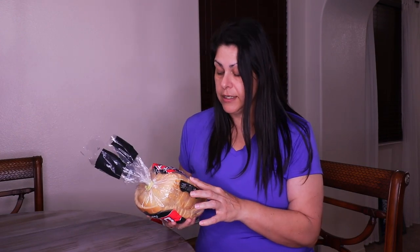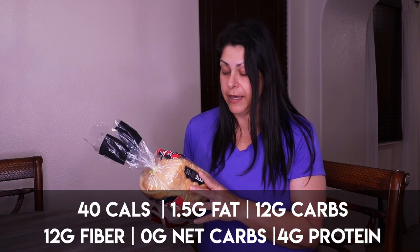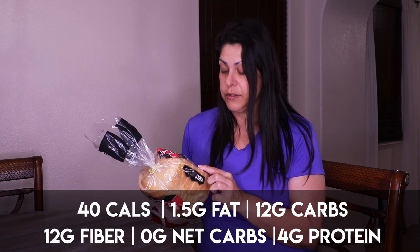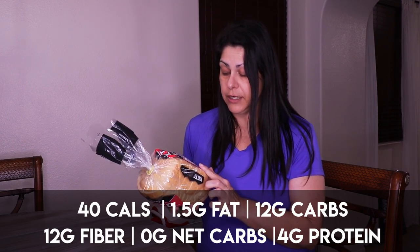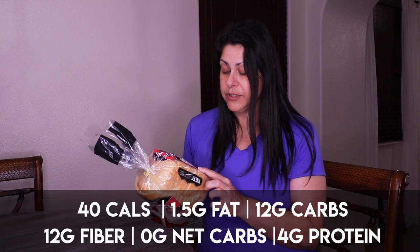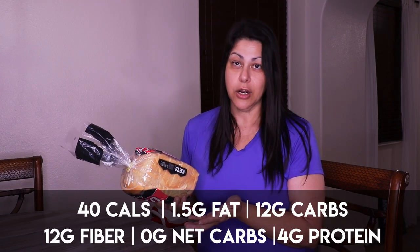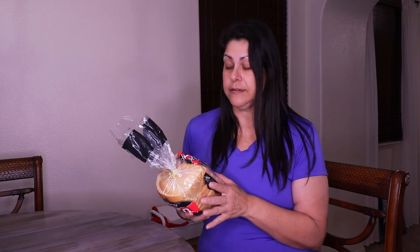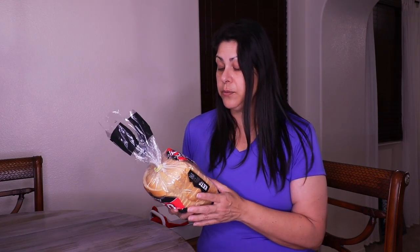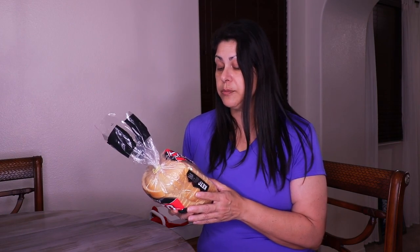For one slice it is 40 calories, 1.5 grams of fat, 12 grams of carbohydrates with 12 grams of dietary fiber — 2 grams of which is soluble fiber — so you're looking at zero net carbs. And then it's 4 grams of protein.